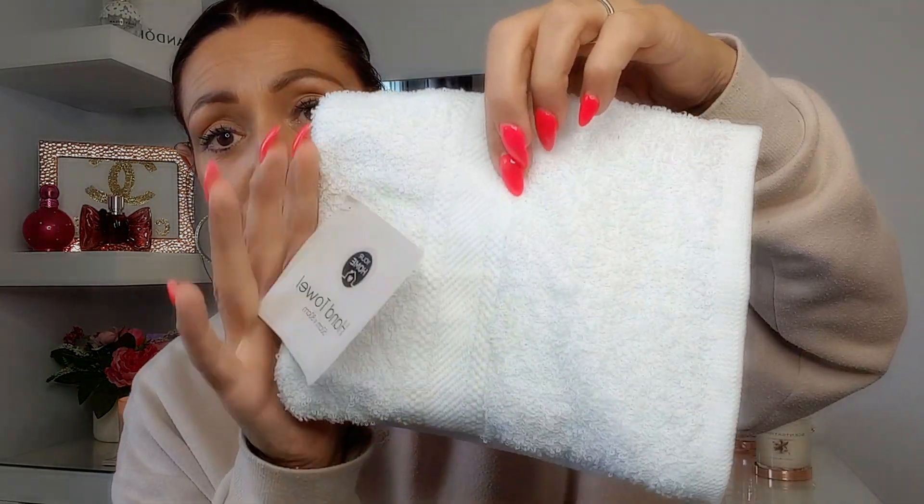I'm currently doing up my downstairs toilet — there's a B&M haul coming soon as well. I picked up this hand towel for a pound: 50 centimeters by 80 centimeters and actually really soft. I was surprised at the quality for the price. My toilet is quite neutral so a few white accessories will look really nice in there.